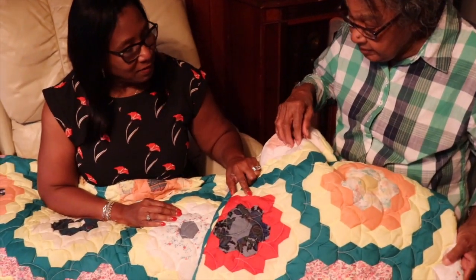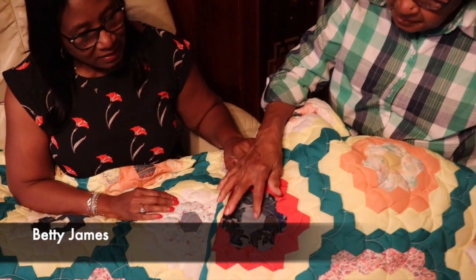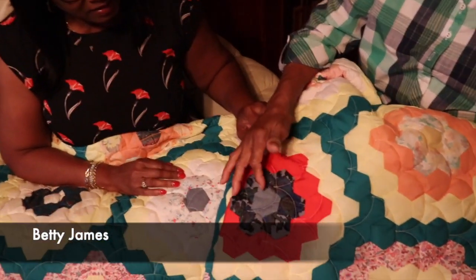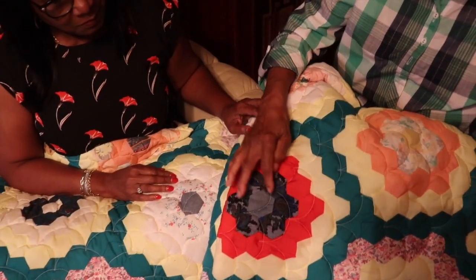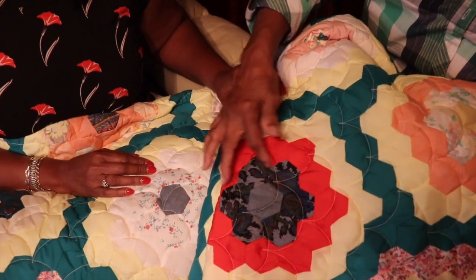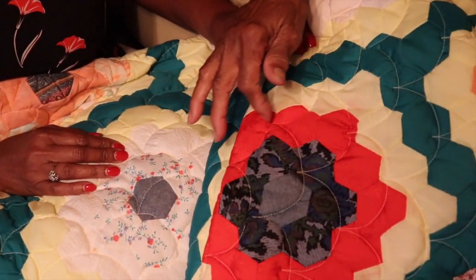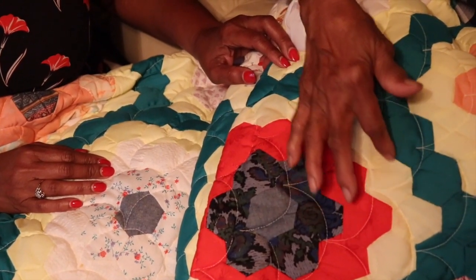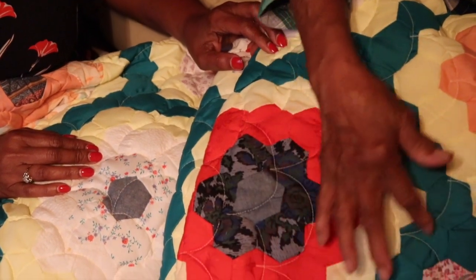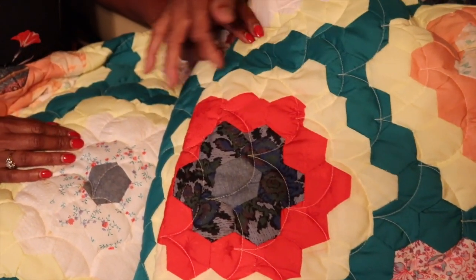Mary's daughter Betty James remembers spotting all her clothing in her mother's quilts too: 'You could pick up from the fabrics left over from all the dresses, and even the clothing people gave us — you could point out the different patterns and say, that's my dress, that's my shirt. You could pick that out in the quilts.' In many quilts in this exhibition you'll find pieces of fabric that are scraps left over from making the family's clothing.